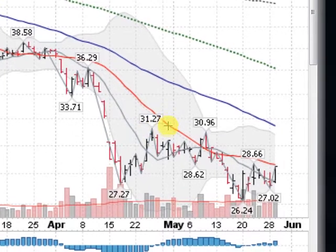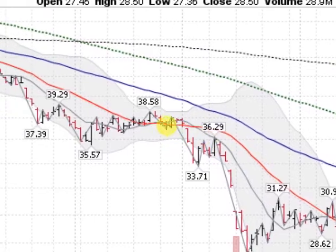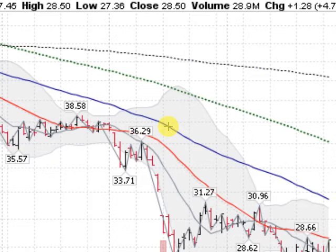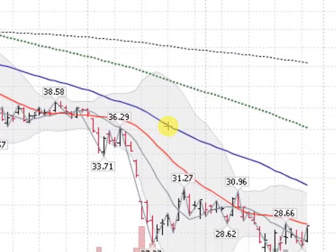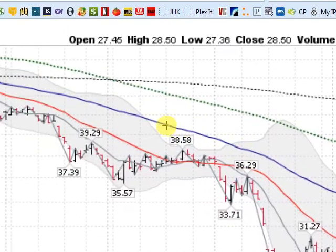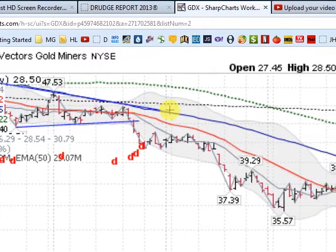Now, we do have a few hurdles. This red line here is the 21-day moving average, which has been an area of overhead resistance all the way through this move. We also have up here the blue line, which is the 50-day moving average, which also has provided some nasty overhead resistance. In fact, we have not gone above it all year long.